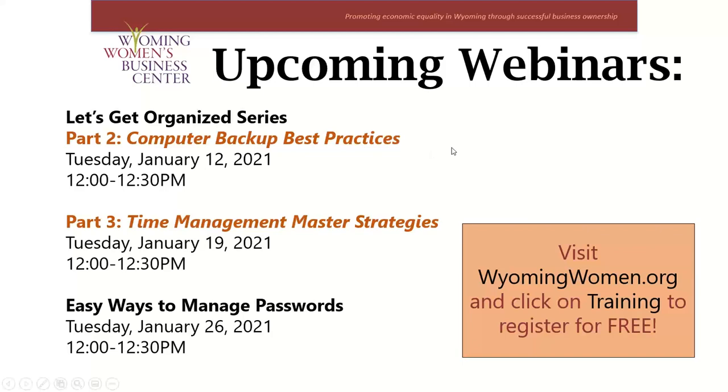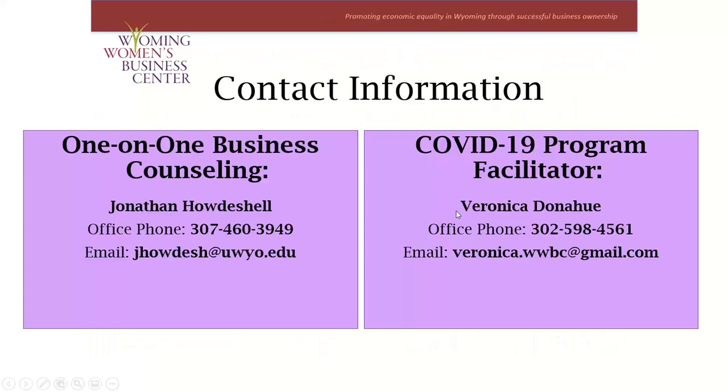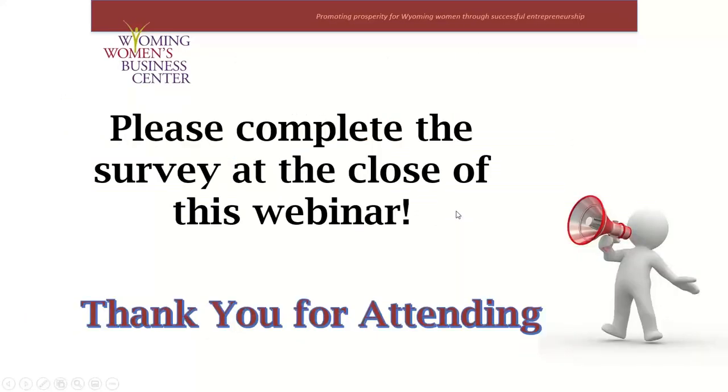I'll flip back to the question slide. I do see a comment came in — she said, 'Thank you, great summary for getting your computer organized.' Since we don't have any further questions, I'll thank you all for attending today and look forward to seeing you next Tuesday. Just to remind you, there will be a pop-up survey when this webinar closes that will give us valuable information about planning our upcoming webinars and seeing if you're interested in what we're offering. Thanks for attending and thanks for completing our survey.